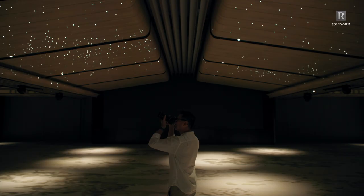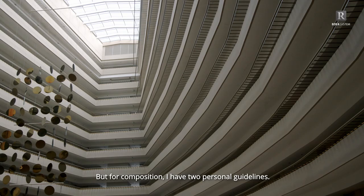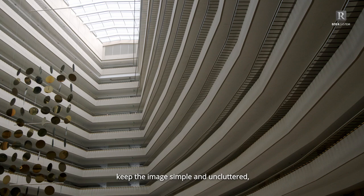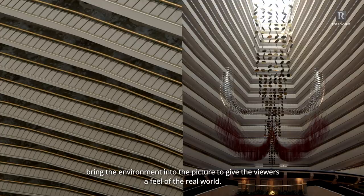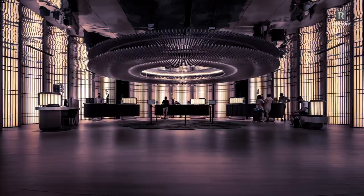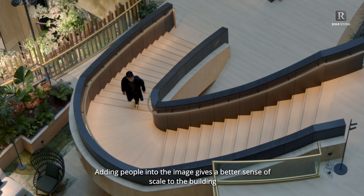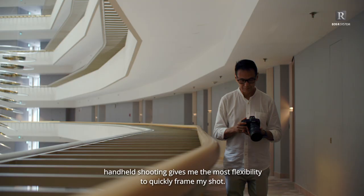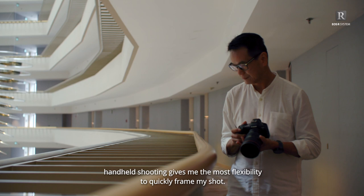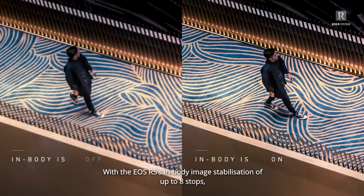Every photographer knows that the ideal shot is subjective, but for composition I have two personal guidelines. First, keep the image simple and uncluttered — less is more. Second, bring the environment into the picture to give viewers a feel of the real world. Adding people into the image gives a better sense of scale to the building and breathes life into an otherwise static photo. For shots like this, handheld shooting gives me the most flexibility. With the EOS R5 in-body image stabilization of up to 8 stops, my images stay sharp, allowing me to focus on crafting my shot.